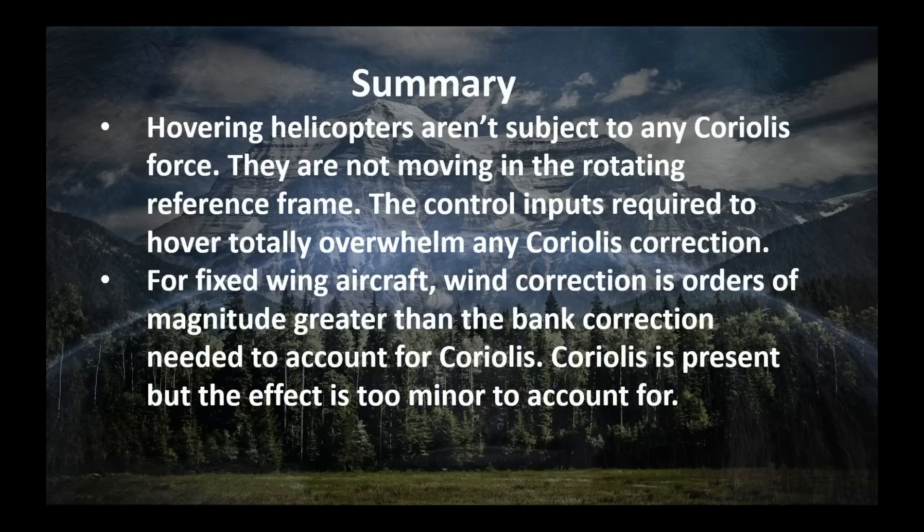Here's the bottom line: hovering helicopters are not subject to any Coriolis force. They're not moving in the rotating frame of reference. The control inputs required to hover are totally overwhelming compared to any Coriolis correction. For fixed-wing airplanes, wind correction is orders of magnitude greater than the bank correction needed to account for Coriolis. So while Coriolis is present, the effect is too minor for us to account for it.